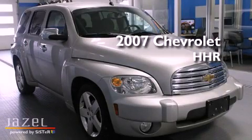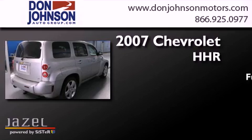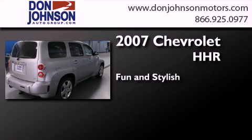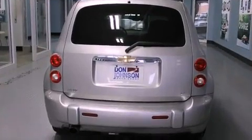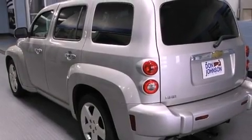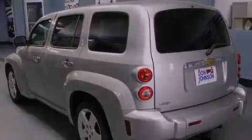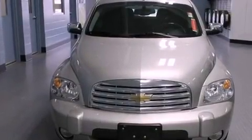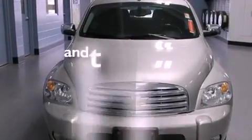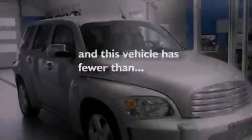This is a 2007 Chevrolet HHR. Features include air conditioning, cruise control, full power accessories, tinted glass, dusk sensing headlights, a passenger side airbag, a rear window defroster, speed sensitive wipers, and this vehicle has less than 73,000 miles.